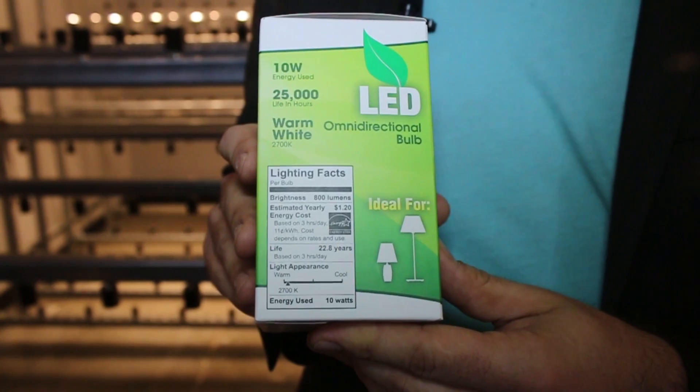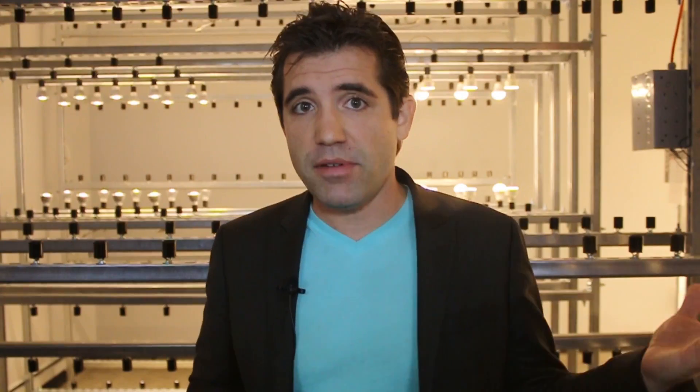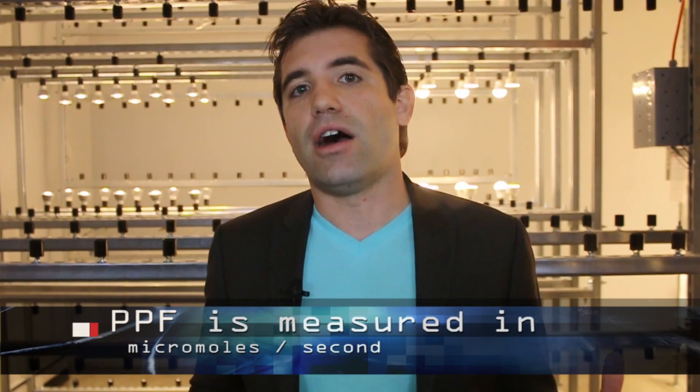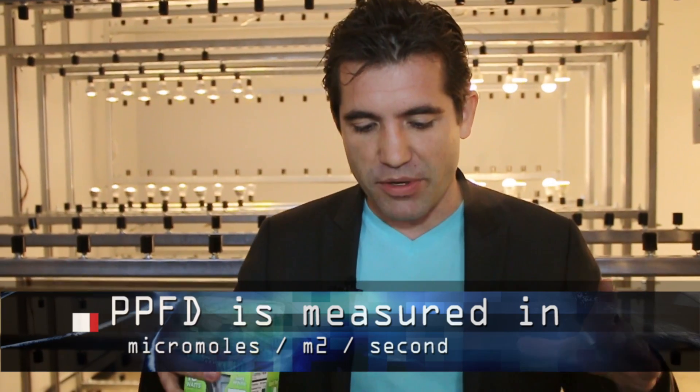The lumen number on the box correlates to the PPF number that we're going to be getting for the fixtures we test in the three meter sphere. Very few manufacturers will reveal that raw PPF number, which is really the equivalent of a horsepower rating for that light fixture. What many manufacturers do report is a number called PPFD, which is the actual distribution of that light into a particular area, into a particular square meter. Many fixtures can generate a very substantial amount of light in a very small area, which is a very misleading number.